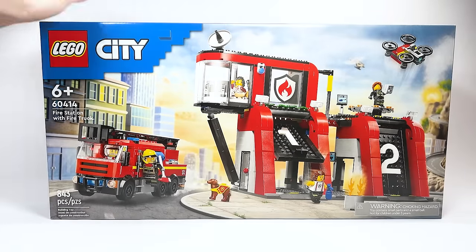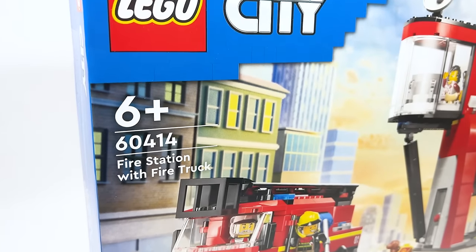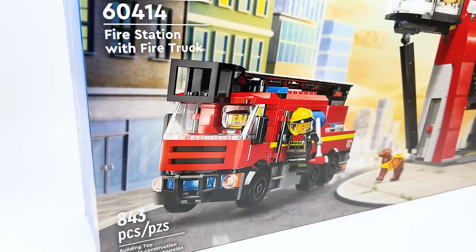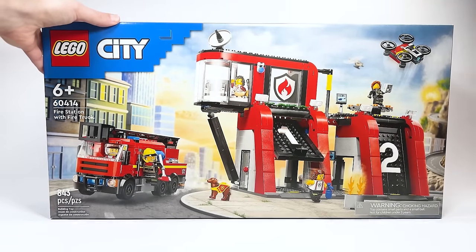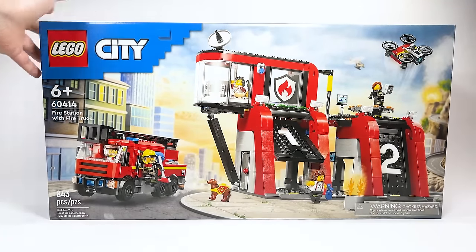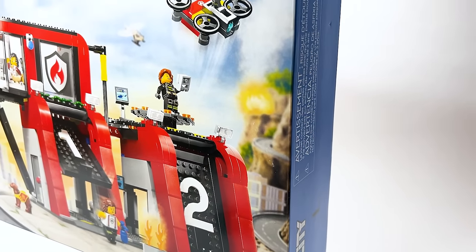Hello everyone, Ashen Flash here, welcome to a LEGO City 2024 set review. Today we're looking at set number 60414, the Fire Station with Fire Truck. This is retailing for $79.99 USD or $99.99 Canadian, and I'm very excited to look at this — I love the shape and the design.